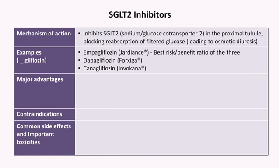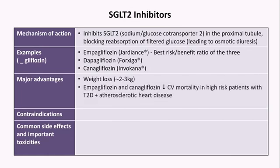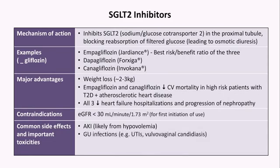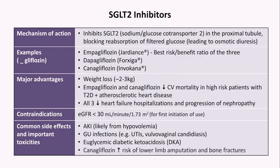Advantages of SGLT-2 inhibitors include modest weight loss. Empagliflozin and canagliflozin decrease cardiovascular mortality in high-risk patients with type 2 diabetes and atherosclerotic heart disease, and all three decrease heart failure hospitalizations and decrease the progression of nephropathy. It's recommended not to initiate them if the GFR is below 30, but it's okay to continue in a patient already on one until they become dialysis-dependent. Common side effects include acute kidney injury from hypovolemia, increased risk of genitourinary infections, and a newly described entity of euglycemic diabetic ketoacidosis, in which patients develop DKA symptoms and lab abnormalities at near-normal serum glucose levels. Canagliflozin has also been found to increase the risk of lower limb amputations and bone fractures via an unknown mechanism.